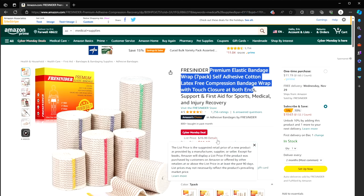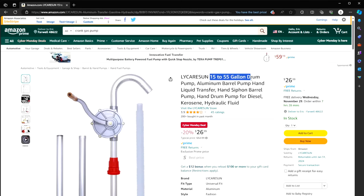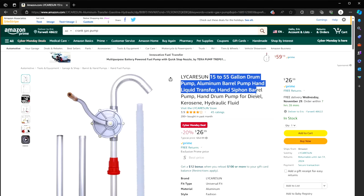Here is a 15 to 55 gallon drum pump — a siphon pump used for diesel, kerosene, or hydraulic fluid — $26 instead of $33. If crap hits the fan, you can use this to pump gasoline. In a complete grid-down situation, gas station pumps won't be working, and this might get you out of a jam.